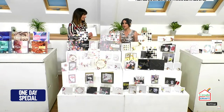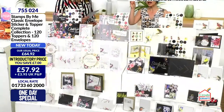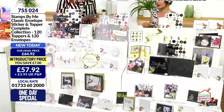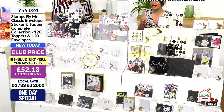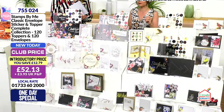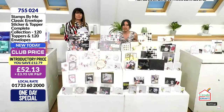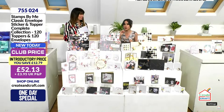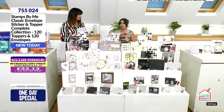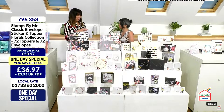There is an even better saving if you take the savings from both collections plus an additional seven pounds saving, meaning you're getting 120 toppers and 120 envelopes. Mr Baker in my ear is going to do something to give you an even better deal, so hold your horses if you want the complete collection. We are going to break down exactly what we're getting in there.